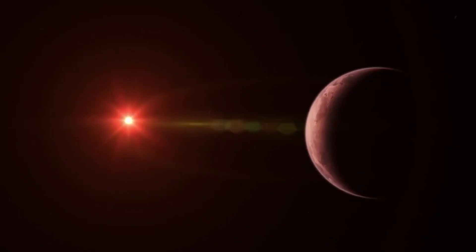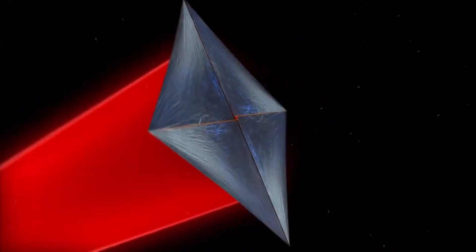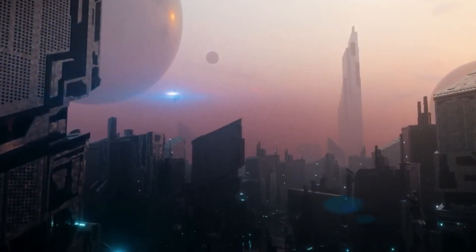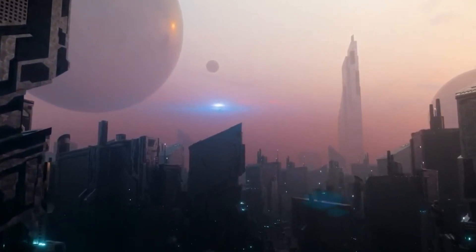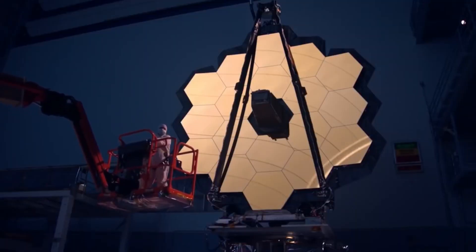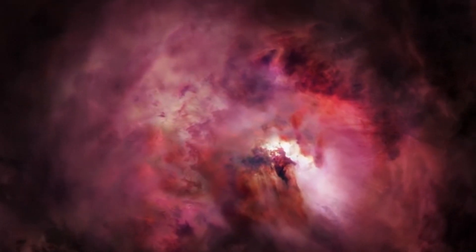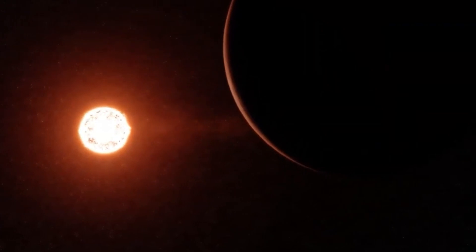While the quest for life on distant exoplanets like Proxima b is exhilarating, we must not disregard the possibility of life within our solar system. Various locations have been identified as potential havens for life, including Mars, Europa (a moon of Jupiter), Enceladus (a moon of Saturn), and even the cloud layers of Venus. Mars in particular has been a focal point of astrobiological inquiry. Evidence of past liquid water has been detected on its surface, and recent findings hint at seasonal flows of saline liquid water. Scientists are also exploring the prospect of subsurface water, which could potentially nurture microbial life.